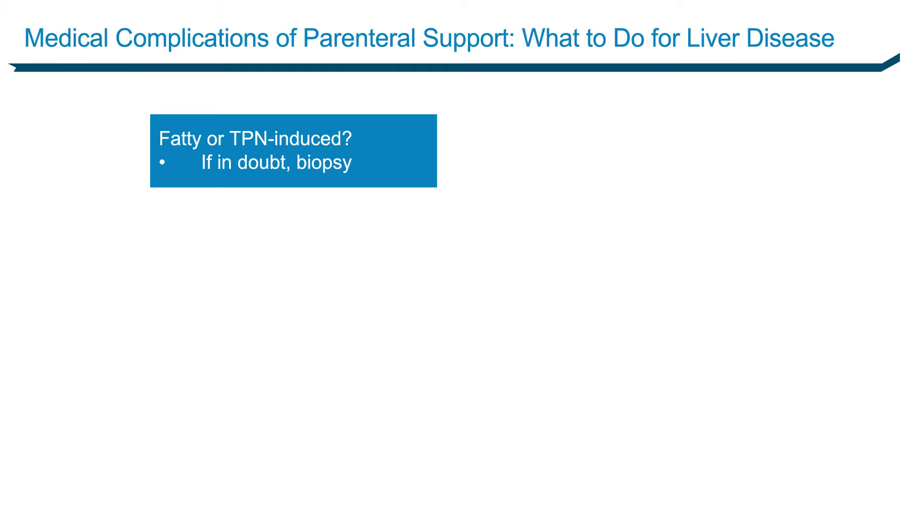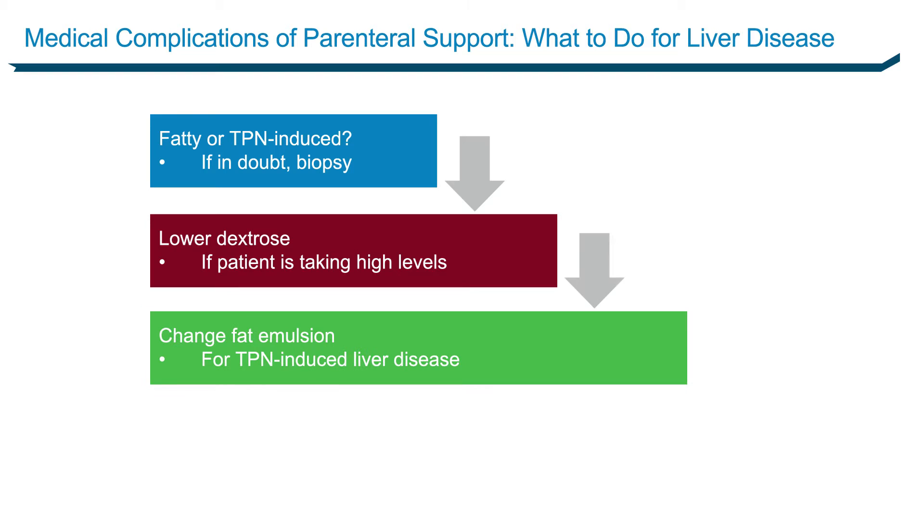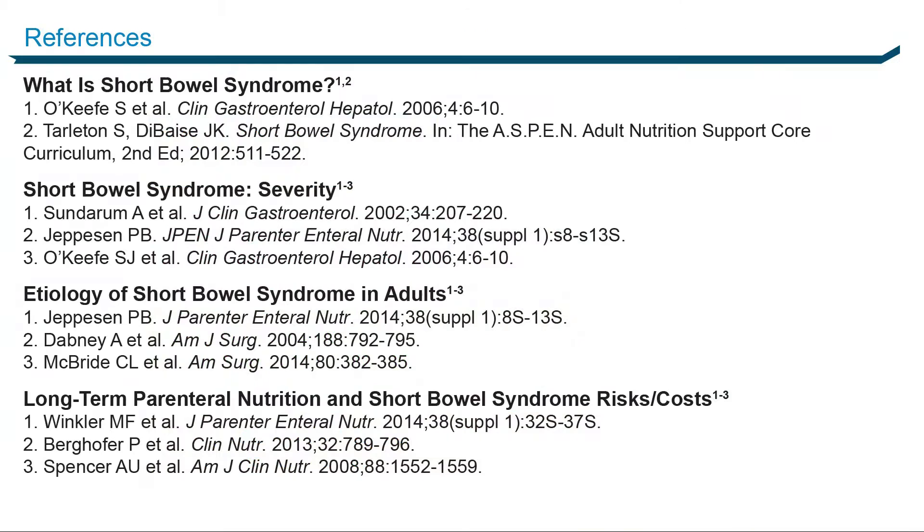When you look at these abnormal liver function tests, you've got to make decisions. Is this fatty liver disease? Is this TPN-induced liver disease? Is this due to the lipids? If in doubt, send them to your gastroenterologist for a biopsy. In this case, because the ALT is twice the AST, I'm going to lower her dextrose — 325 grams is a lot for a little lady. I'll lower that to about 200. Next, I'll swap out her fat emulsion for the recently approved new fat emulsion that may have a better effect on the liver. And whatever you can do to lower the number of days on TPN — give that liver a rest.